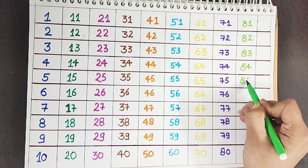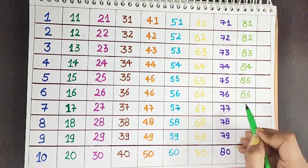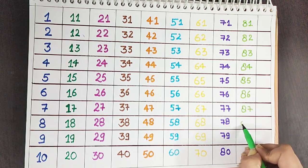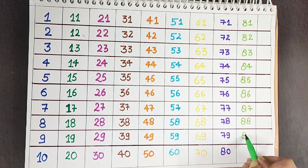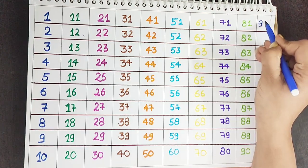Eighty-one. Eighty-two. Eighty-three. Eighty-four. Eighty-five. Eighty-six. Eighty-seven. Eighty-eight. Eighty-nine. Ninety.